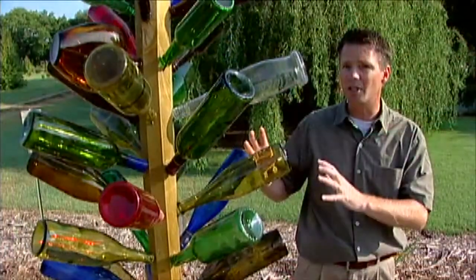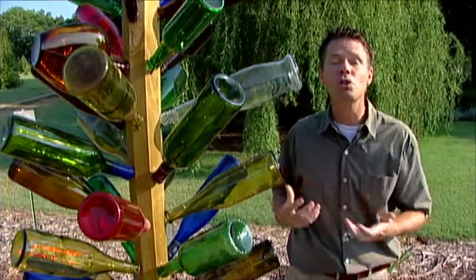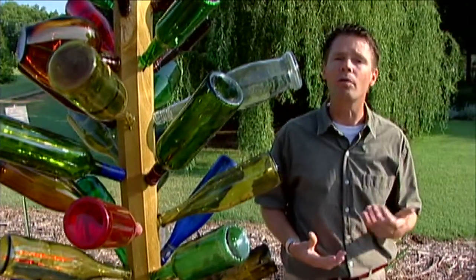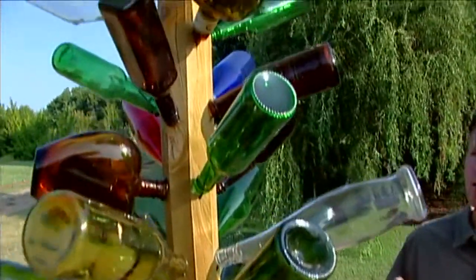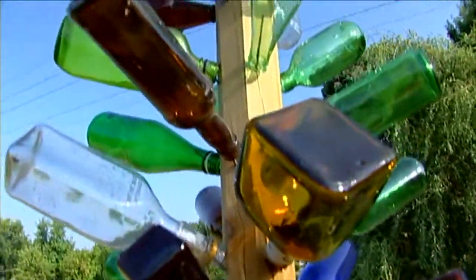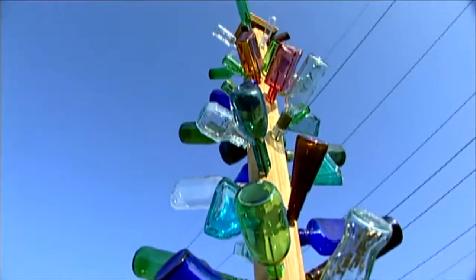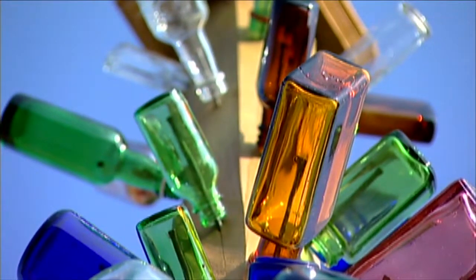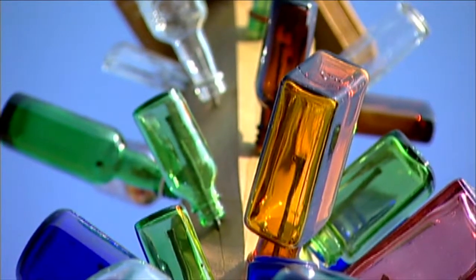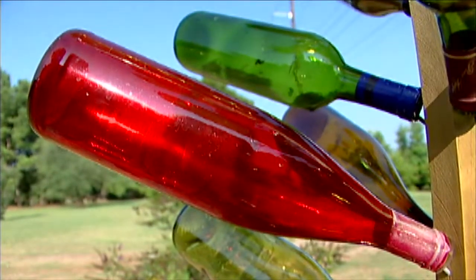The bottle tree is a great work of art for the garden, but it has its origins in southern American folklore or folk tradition. Some of the early African Americans in our country would put these up in front of their homes in the belief that if there were any evil spirits trying to get into the home, they would be distracted by the bright colorful bottles and become trapped inside them.